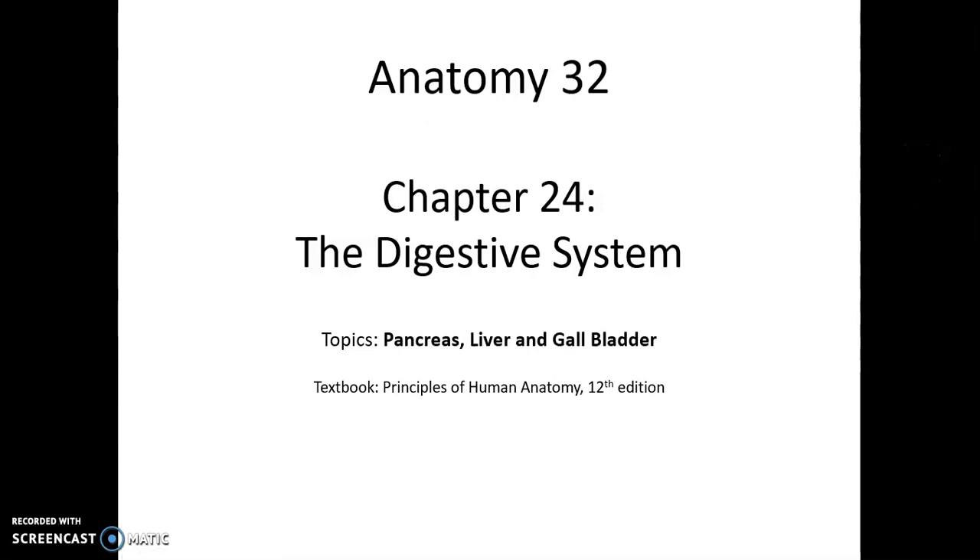Anatomy 32, Chapter 24: The Digestive System. Topics: pancreas, liver, and gallbladder.